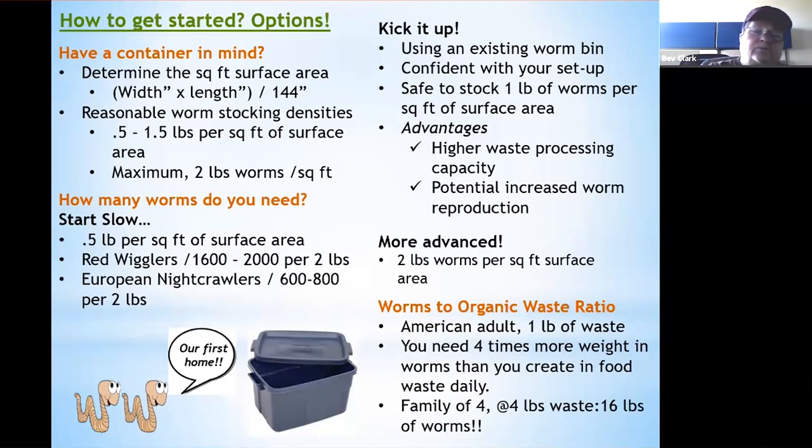Another aspect to consider is the worms-to-organic-waste ratio. An average American adult creates about one pound of organic kitchen scraps per day. You need four times more weight in worms than you create in food waste daily. So a family of four, creating four pounds of waste per day, would need 16 pounds of worms to process all of it — which is not really realistic.